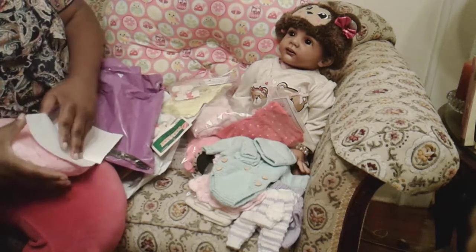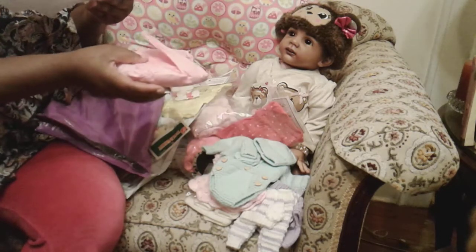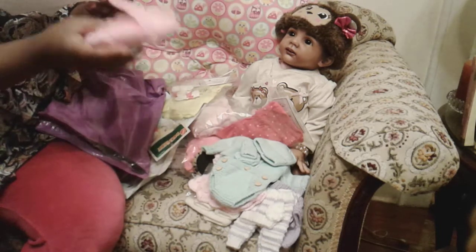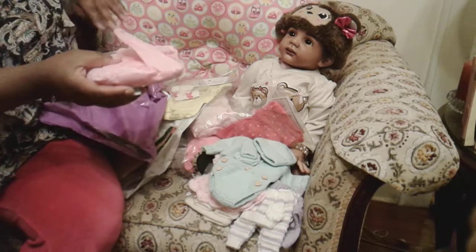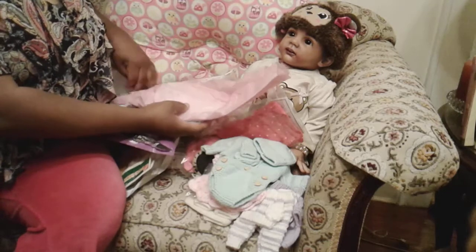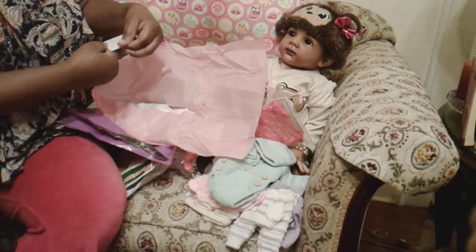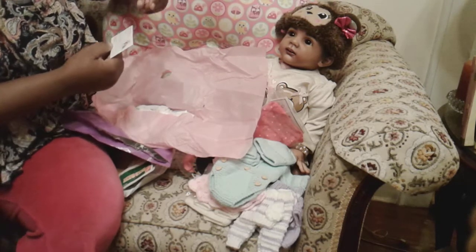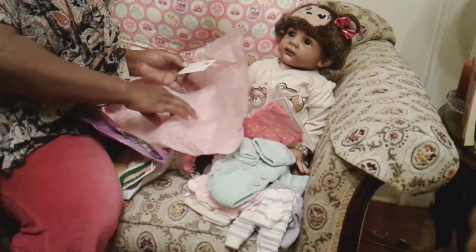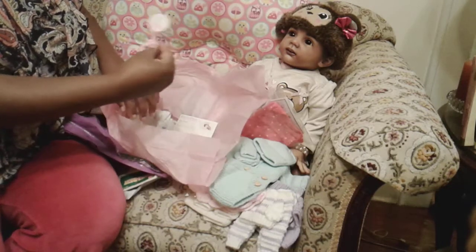This one came from lovingtouchnursery on Etsy. This is for 13 to 15 inch dolls, and I bought this outfit from her. She even has a phone number: 715-864-1140. Her name is Jenny Wesley from Lovingtouch Nursery. She sent the little baby a girl rattle, which I thought was cute because I didn't know where I was getting a rattle from.